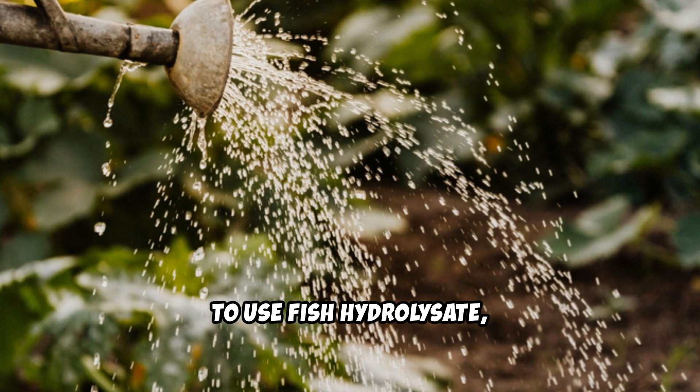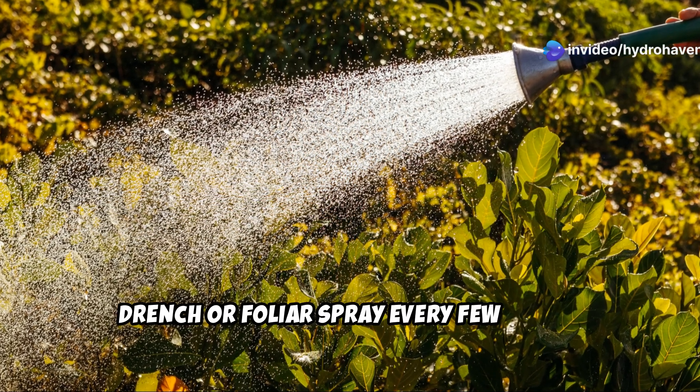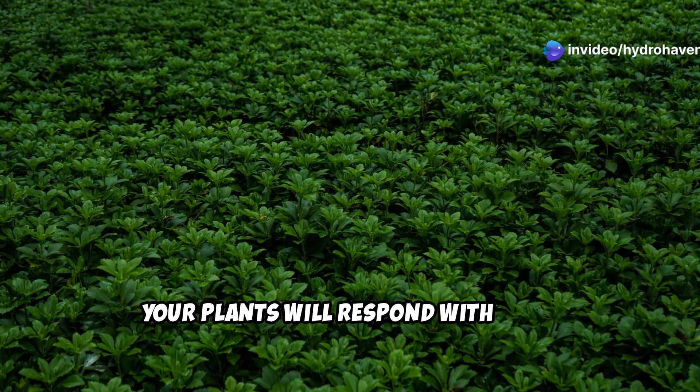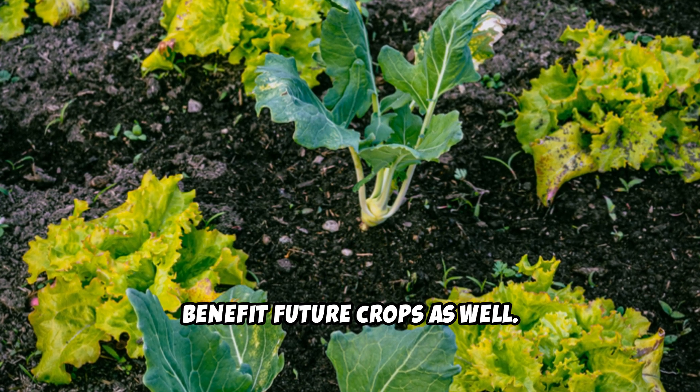To use fish hydrolysate, dilute it with water and apply as a soil drench or foliar spray every few weeks. Your plants will respond with lush, vigorous growth, and the improved soil biology will benefit future crops as well.